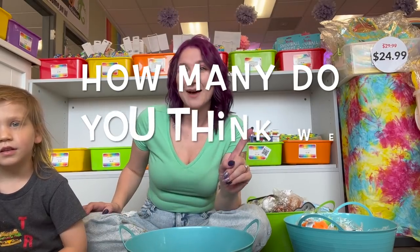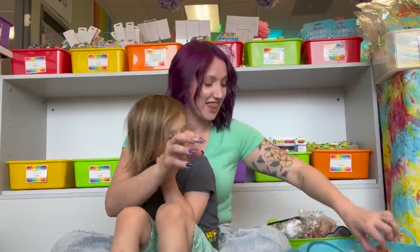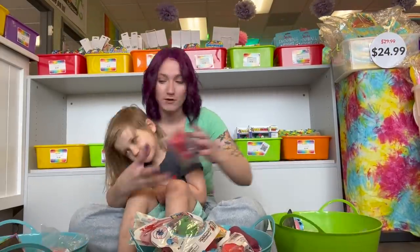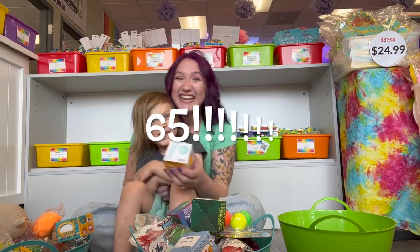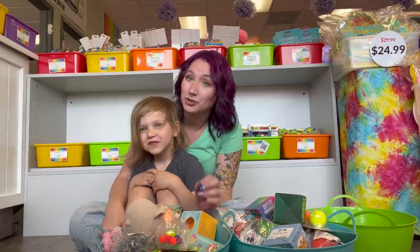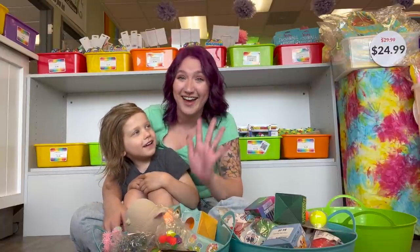I truly think this is going to be the biggest fidget haul ever. Let us know in the comments right now — how many stress balls do you think we found? 64 and 65! Oh my gosh, that is the biggest fidget haul I think we've ever done. We found 65 stress balls here at the Teacher's Lounge! Was that more or less than you thought, Charlie? Less — you thought we were gonna find more? That is way more than I ever thought we were going to find!